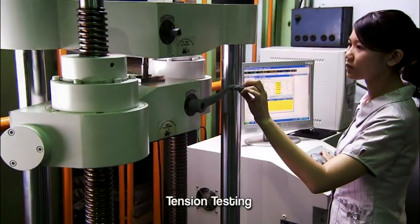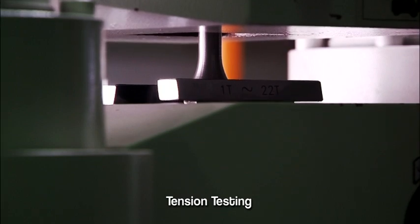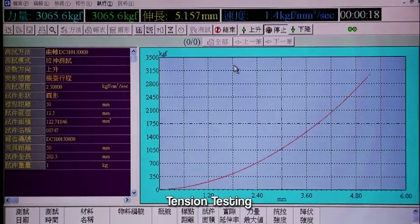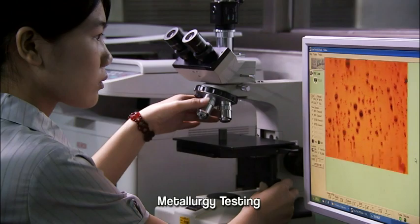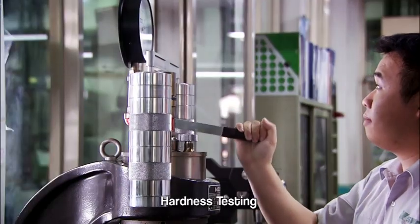Before any components are assembled at Swan, each and every one has to go through a rigorous set of tests, including hardness and stress testing, as well as material composition, to guarantee a zero defect rate in our components.